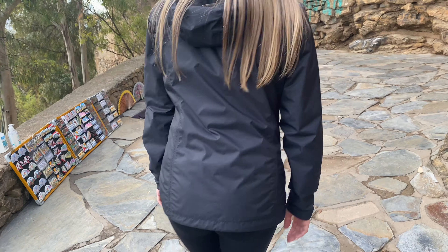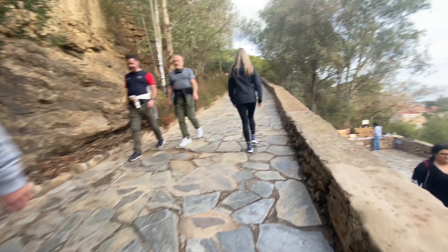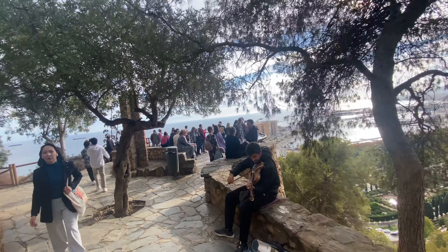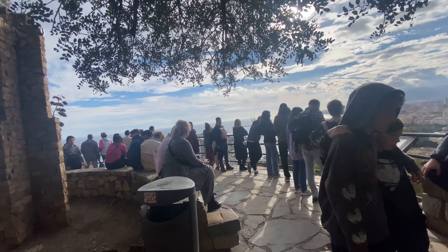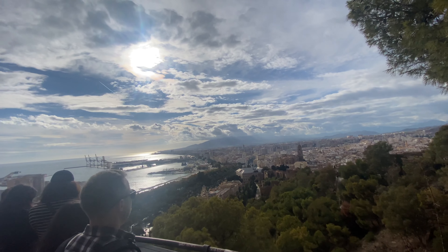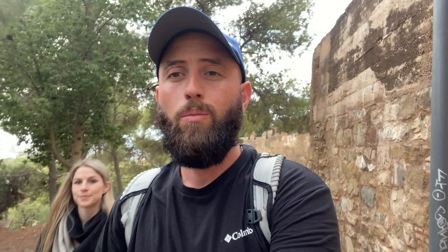If you come here to Spain, make sure you come check out this castle because it's walking distance. I'm already breathing hard because we're going up here. We've been walking for about 10 to 15 minutes at a pretty slow pace. We're close to the top, so we're about to make it up there — it's gonna be pretty exciting.